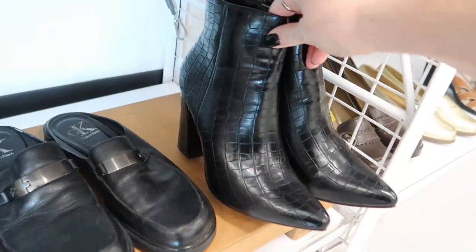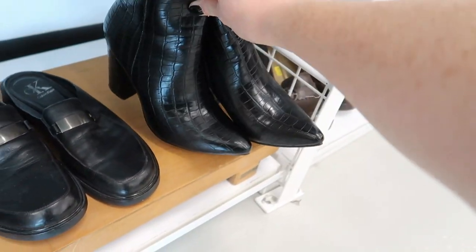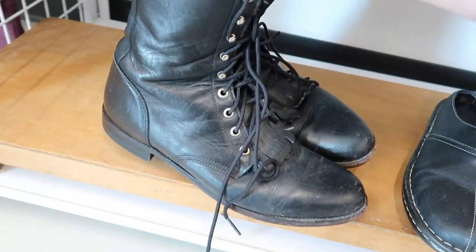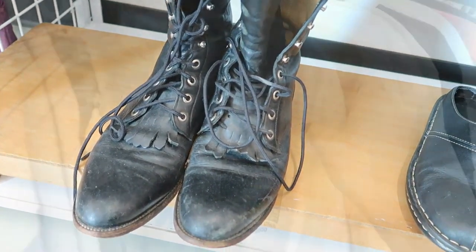The price point could be a little bit higher than a typical thrift but much lower than an average vintage shop, so you can find some really good deals in there, like these vintage Roper boots which I believe were about 20 or 25 dollars.